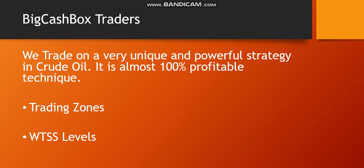We use WTSS levels according to these zones. It is a very successful strategy. We use a lot of big financial institutions and all the big players who are working on this strategy, and we keep the profit in this area.